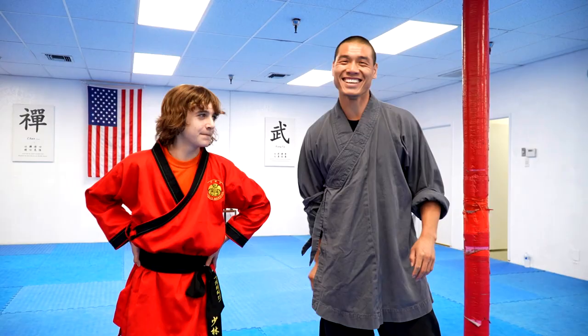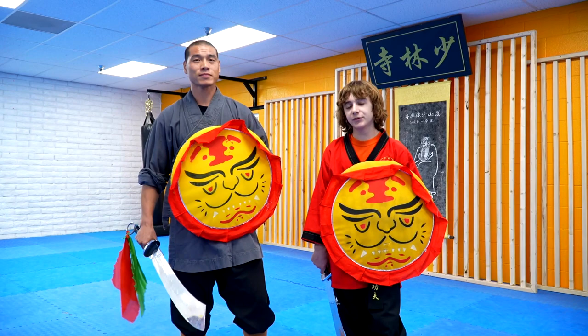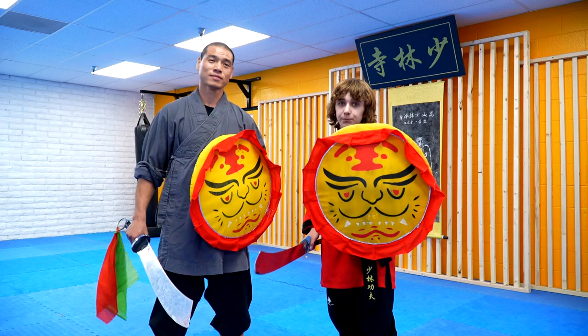The next weapon we're going to be demonstrating is called the shield and the sword. The shield and the sword, as you see in the movies, people use the shield for defense and the sword as the attack weapon. We're going to be showing you what that looks like in Shaolin Kung Fu. Are you ready? Let's do it.